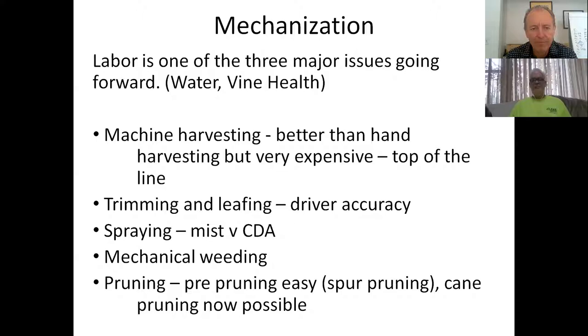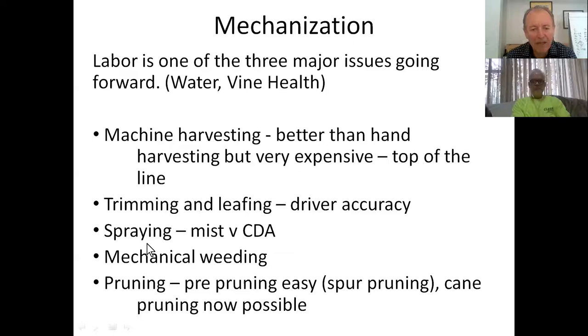The three main issues today are labor, water, and vine health. Machine harvesting versus hand harvesting - we could talk all day about that, but especially with Sauvignon Blanc we can harvest cold, ferment cold, and deliver cold fruit. That's really important. In Marlborough we've got about 10 days to pick the whole valley, so once the machines start they just go. We'll also show timing, leafing, driver accuracy, and new spray systems.